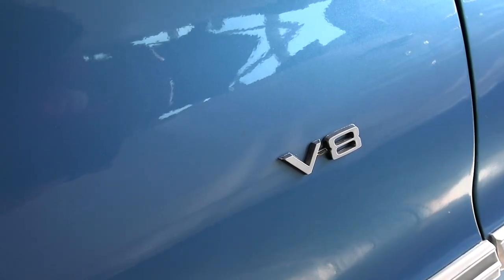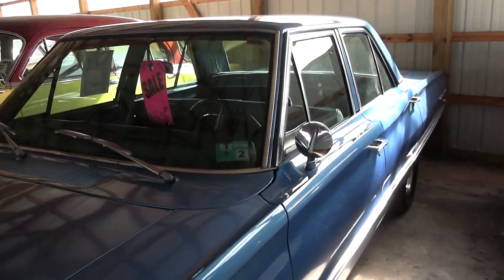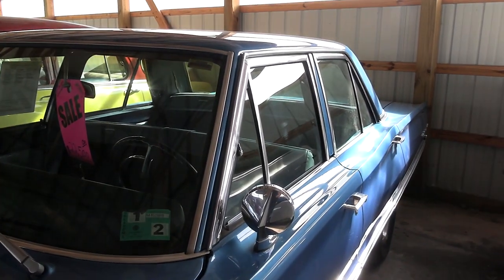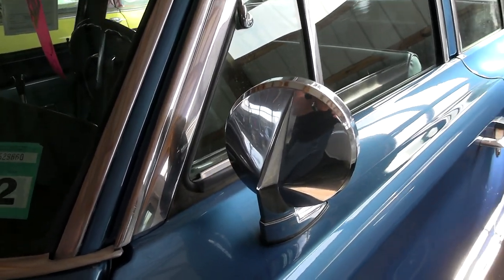You can see the V8 badges on the fenders. We'll take a look under the hood in just a minute here. All the glass and trim is looking good, and there's a nice chrome mirror here on the driver's side.